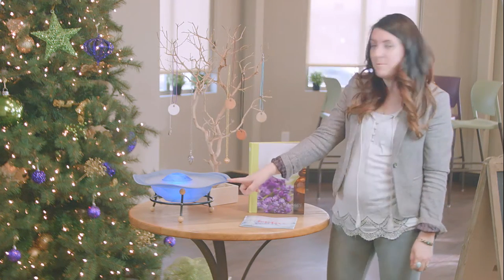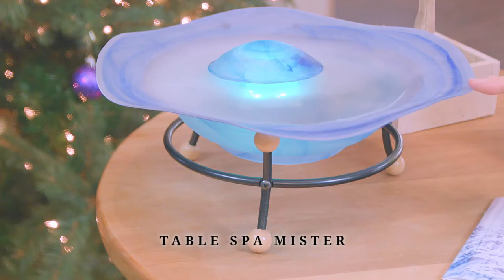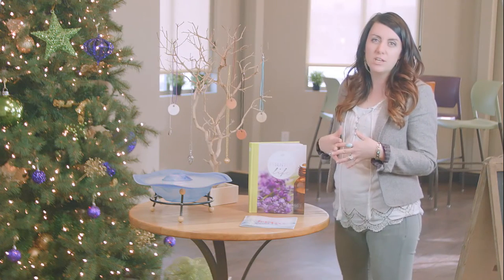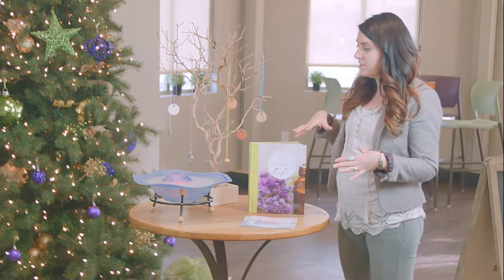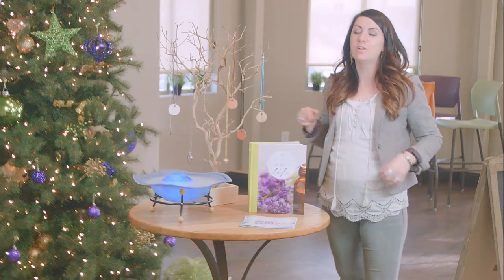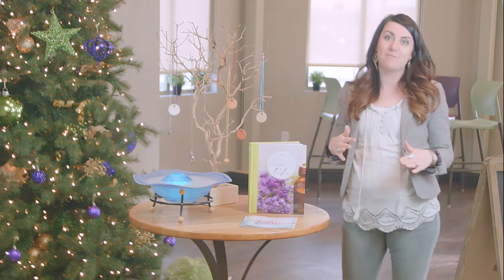I also love this Spa Mist diffuser. It's gorgeous and very unique looking, and it really sets a mood and a tone in your home or office that is very relaxing. The best part to me is that this diffuser lasts six hours, so it is a fabulous diffuser to have in your home or office.